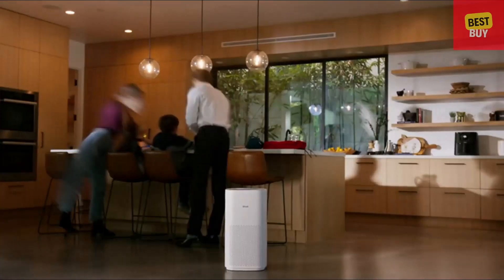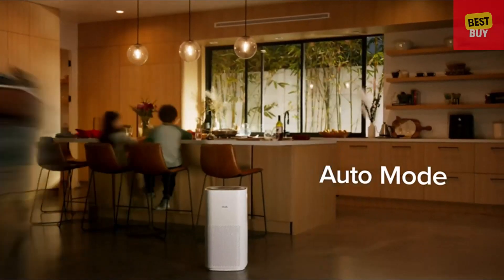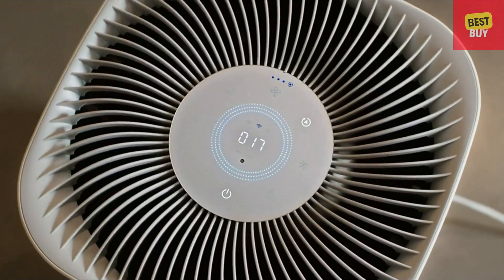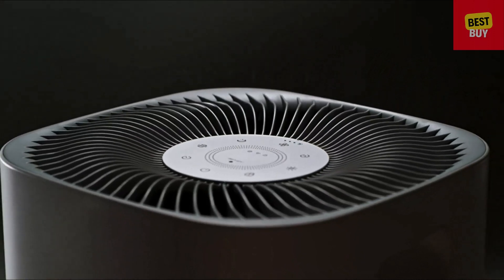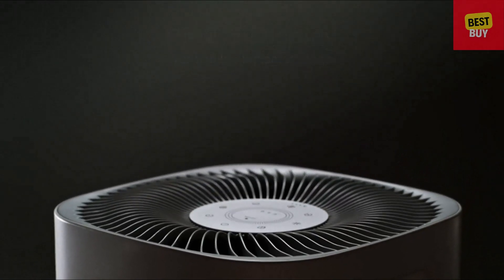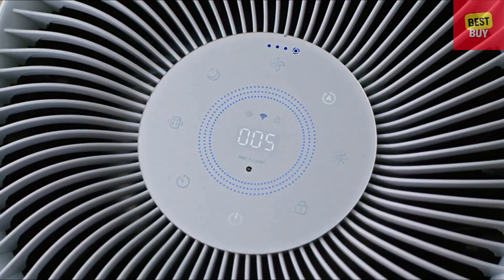As you go about your day, Auto Mode responds in real time to increases in airborne pollutants as the specialized laser dust sensor detects every change in the air. This data is reflected in detail on the PM 2.5 particle display, while the air quality indicator rings give a general overview of your environment's health.